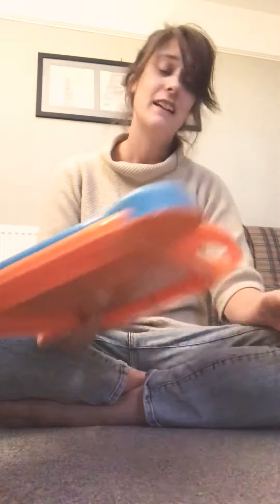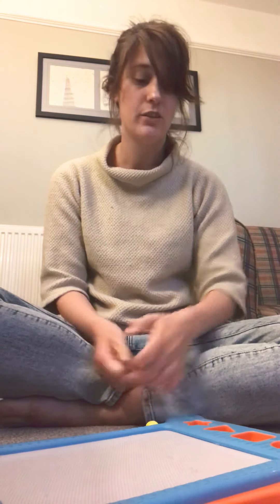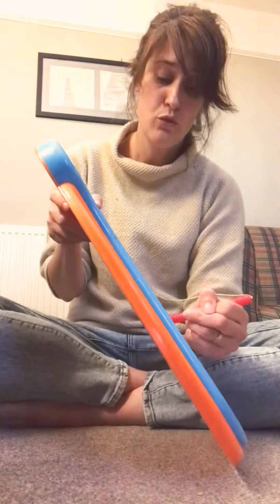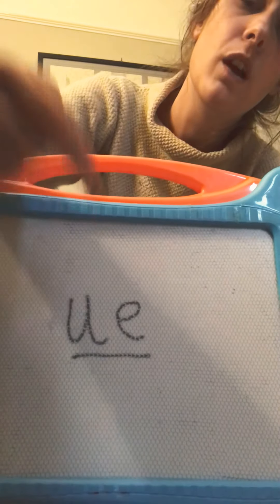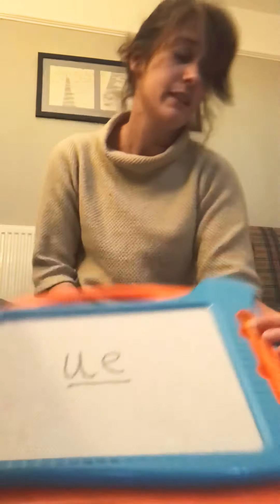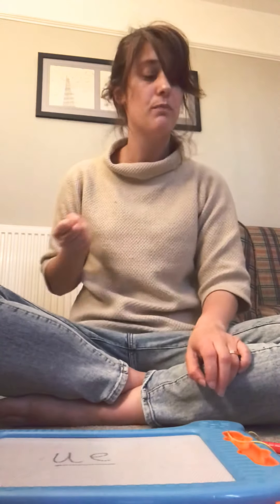I just want you to write this sentence: 'The glue is blue.' So you're using that 'oo' sound in your sentence — 'The glue is blue' — with your full stop and your capital letter.